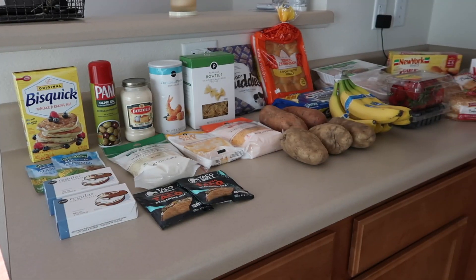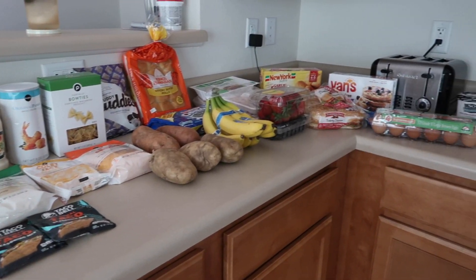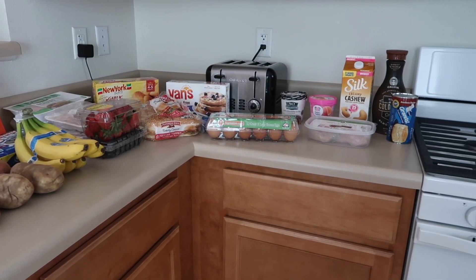So we'll go over everything that I got, I'll tell you what it's for, and let's go ahead and get started. This is everything I got today from Publix, and we'll start over here.